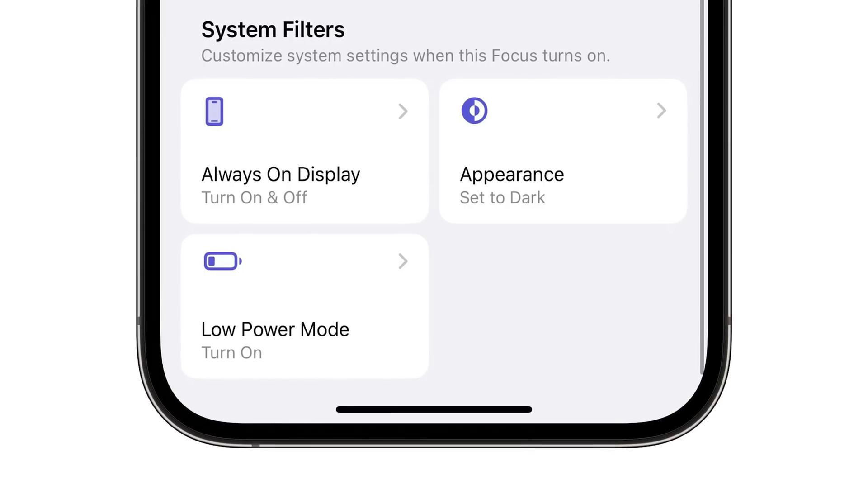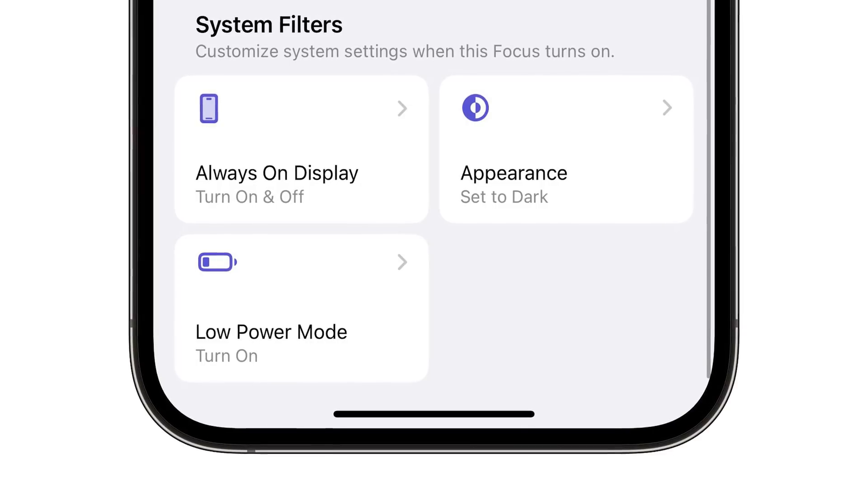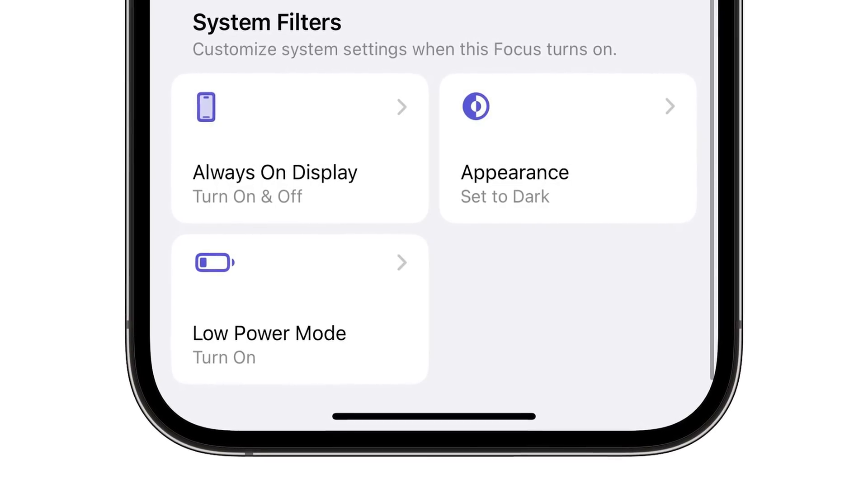If you're the type of person who has different Focus modes and likes to customize them, you can now add an Always On Display filter that can be enabled or turned off for your Focus mode.